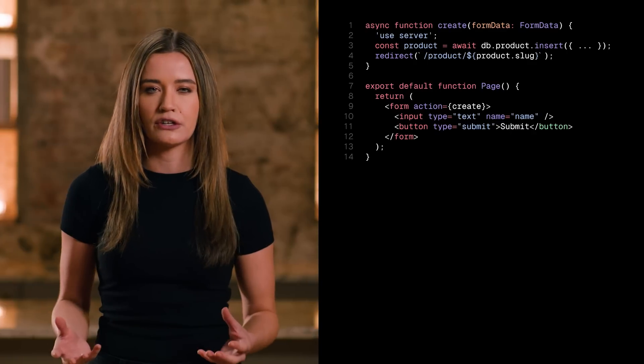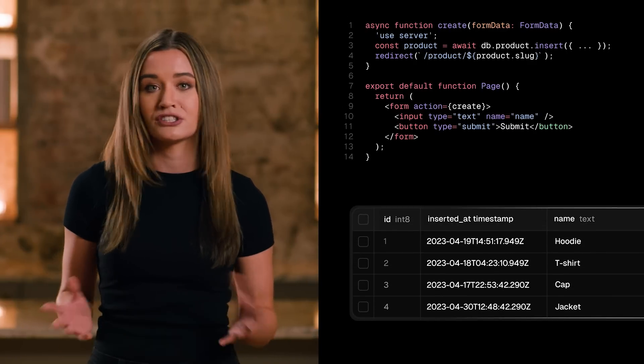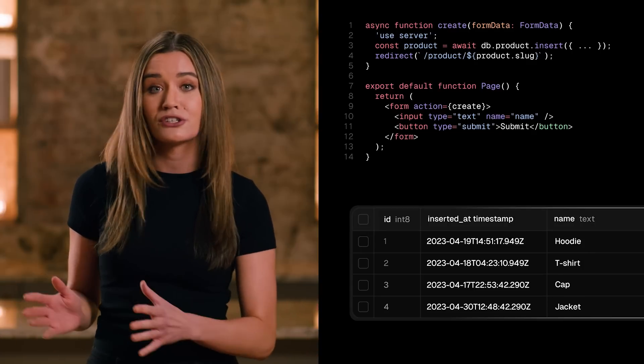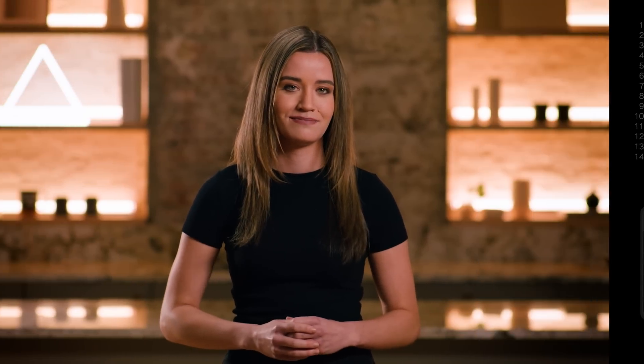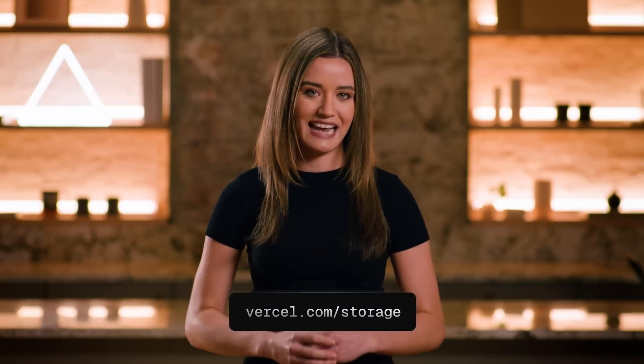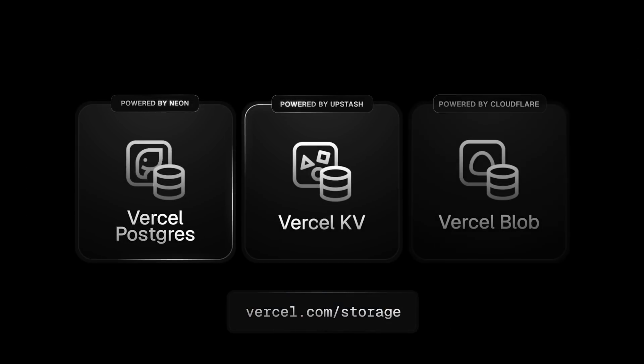This means that you can now easily and securely query data directly from your React server components. And not just querying — you can also insert, update, or delete data with server actions. Head to Vercel.com/storage to start building with Postgres, KV, and Blob.